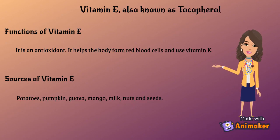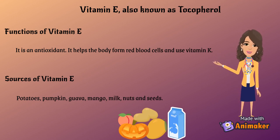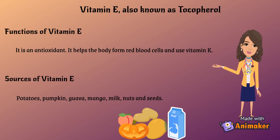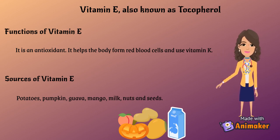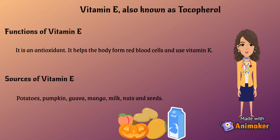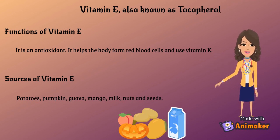Vitamin E, also known as tocopherol. Functions of Vitamin E: it is an antioxidant. It helps the body form red blood cells and use Vitamin K. Sources of Vitamin E: potatoes, pumpkin, guava, mango, milk, nuts and seeds.